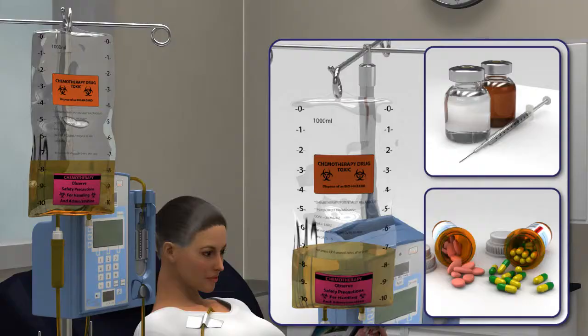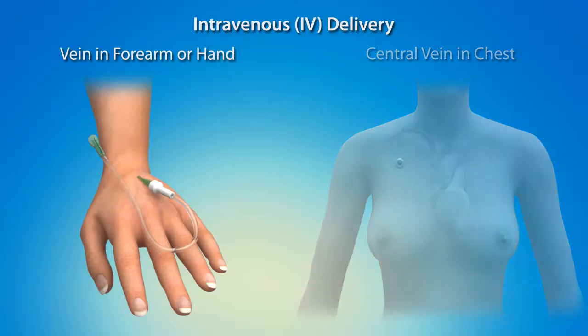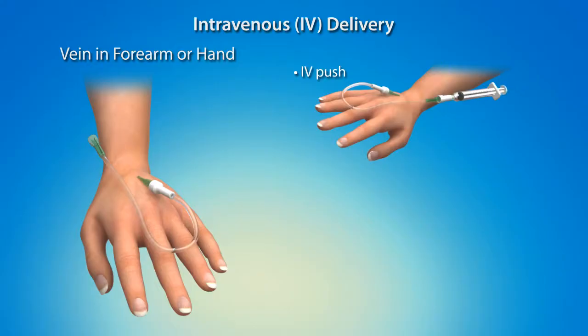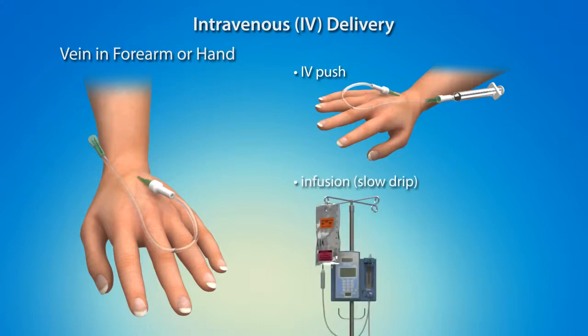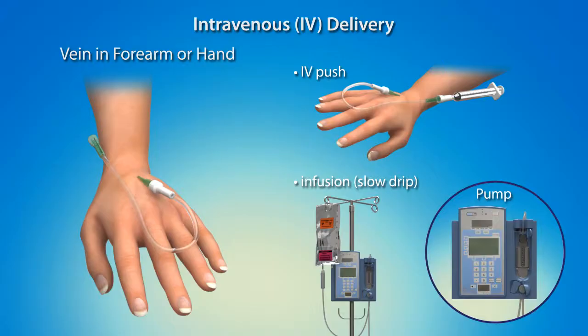Breast cancer chemotherapy is commonly administered directly to the bloodstream in liquid form, though some of the drugs may be given orally as tablets or capsules that you swallow. Be sure to take oral medications exactly as prescribed in order to receive the correct dosage and keep your cycle on track. Chemotherapy is usually delivered directly into a vein, called intravenous or IV delivery. IV delivery may be done on a visit-by-visit basis using a vein in your forearm or hand, or into a central vein in your chest via a catheter that remains for the duration of treatment. In an IV push, a syringe is used to deliver medication over the course of a few minutes. If your chemo is given by an infusion or slow drip, a bag connected to the catheter delivers medication over a longer time period. The flow rate is often controlled by an IV pump.